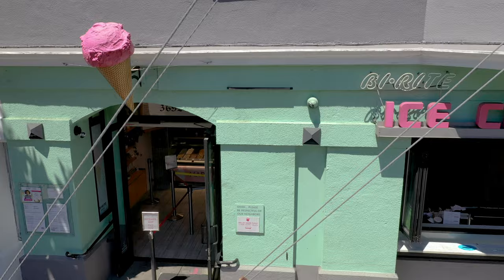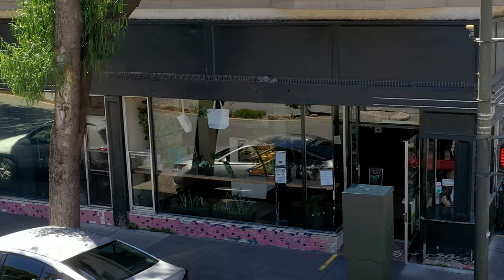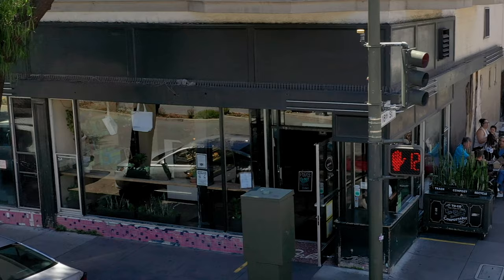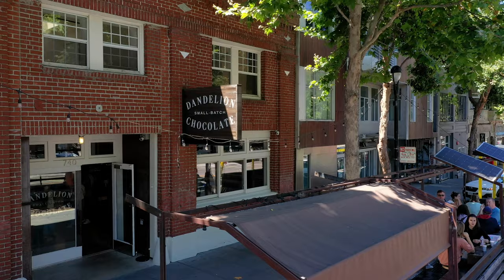Some of my favorites are Birite Ice Cream and the Birite Market, which is a great place for sandwiches. Just down the street from there is Tartine Bakery, which is just wonderful. Dandelion Chocolates — don't miss their amazing European sipping chocolate. And of course Tacolicious is a big family favorite of ours. If you want more information about these neighborhoods, I've got a couple more videos on the website at fairoaksvic.com.